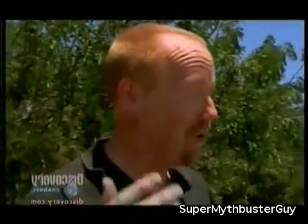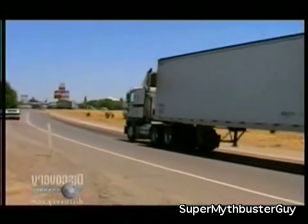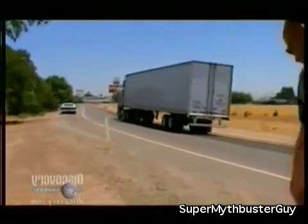We are 8.5 miles from where we bought the car. It's 100 degrees, we're 3 hours from the shop, and thanks to a blocked fuel filter, our rocket car is doing exactly 0 miles per hour.